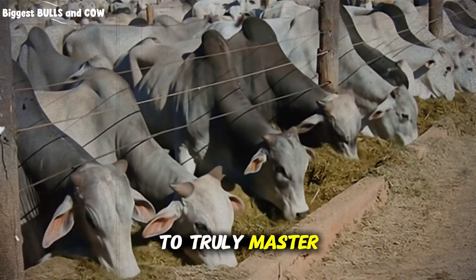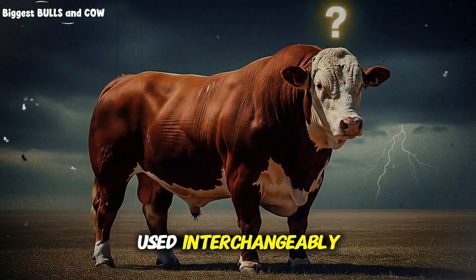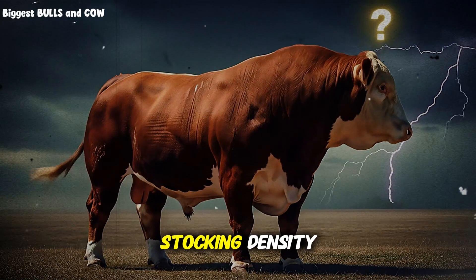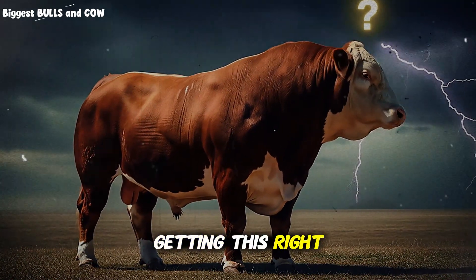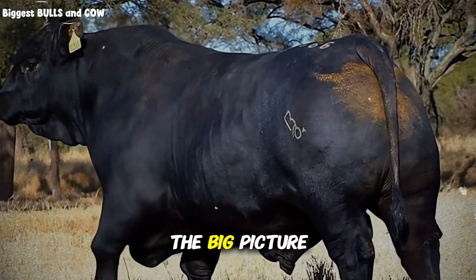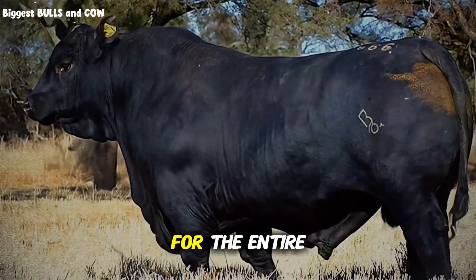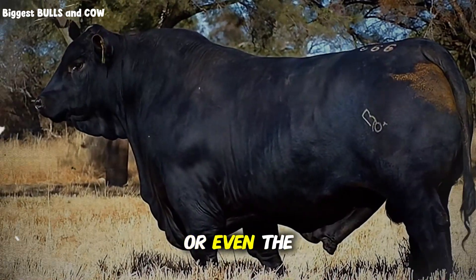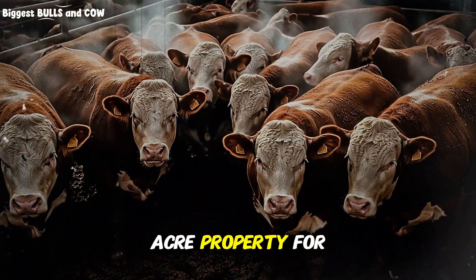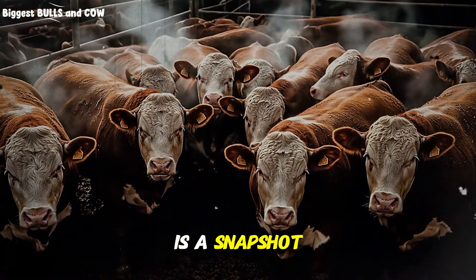To truly master space, you have to understand two key terms that are often used interchangeably but are completely different: stocking rate and stocking density. Getting this right is the secret that separates the pros from the amateurs. Stocking rate is the big picture — it's the number of animals on a total pasture area for the entire grazing season or even the whole year. For example, having 20 cows on a 40-acre property for the year.